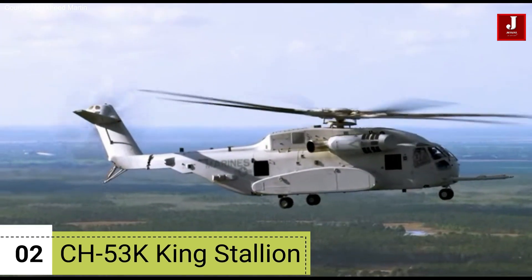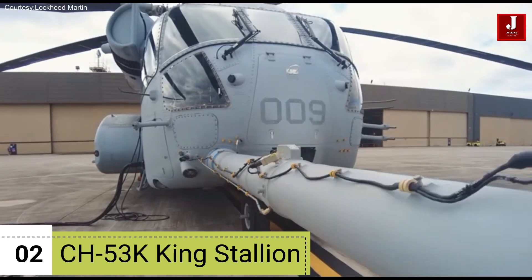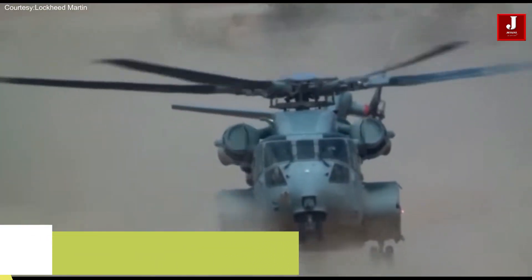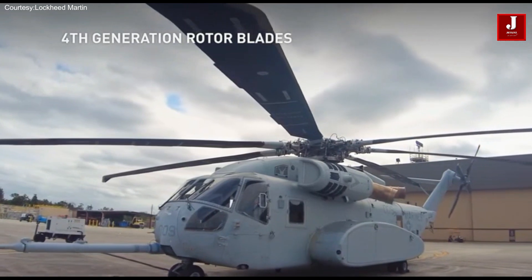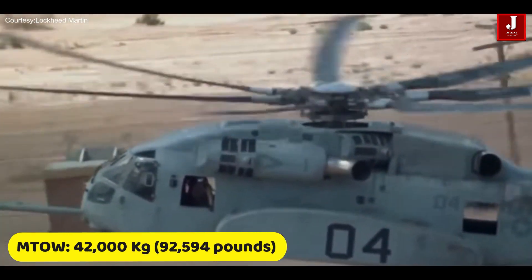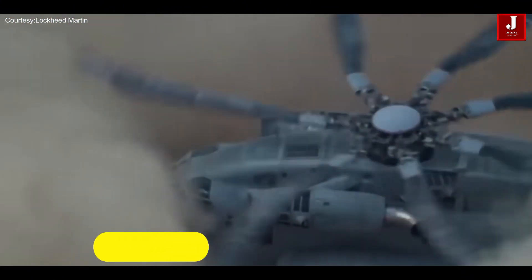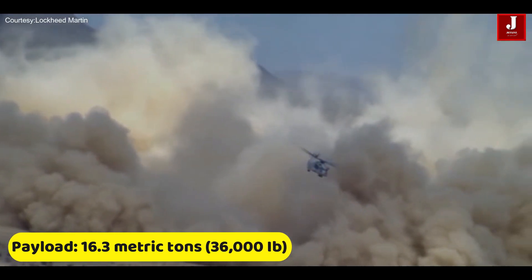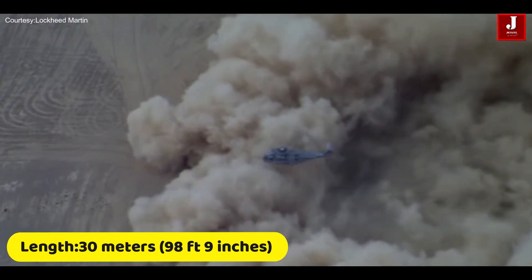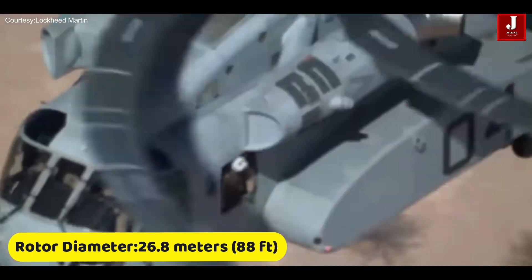Number 2: Sikorsky CH-53K King Stallion. This is an advanced and formidable heavy lift helicopter developed by Sikorsky Aircraft Corporation, a subsidiary of Lockheed Martin. As the latest iteration in the long-standing CH-53 series, the CH-53K is designed to meet the evolving demands of modern military and humanitarian operations. It has a maximum take-off weight of approximately 42,000 kilograms (92,594 pounds) and a payload capacity of up to 16.3 metric tons (36,000 pounds), internally or externally. It features a seven-bladed main rotor, a length of about 30 meters (98 feet 9 inches), and a rotor diameter of about 26.8 meters (88 feet).